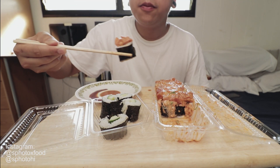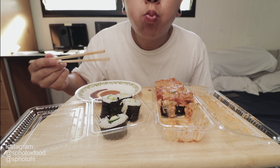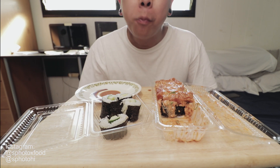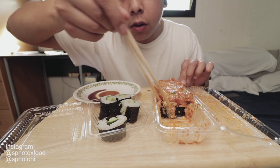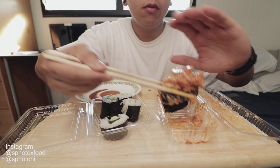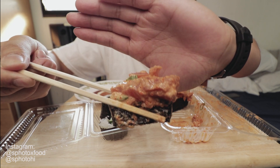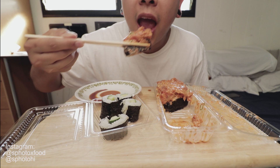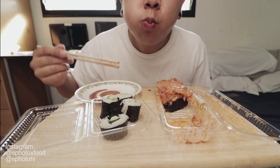There's a lot of rice, but I love the sauce. The sauce is so delicious.